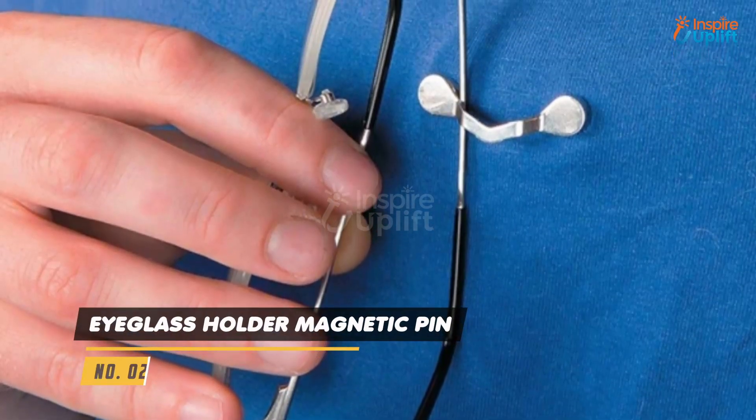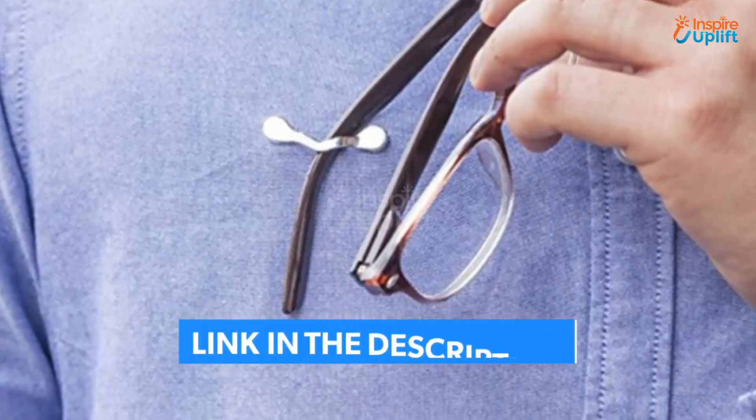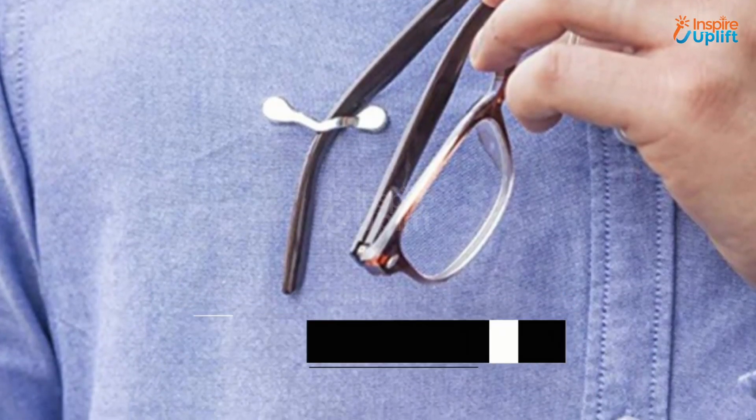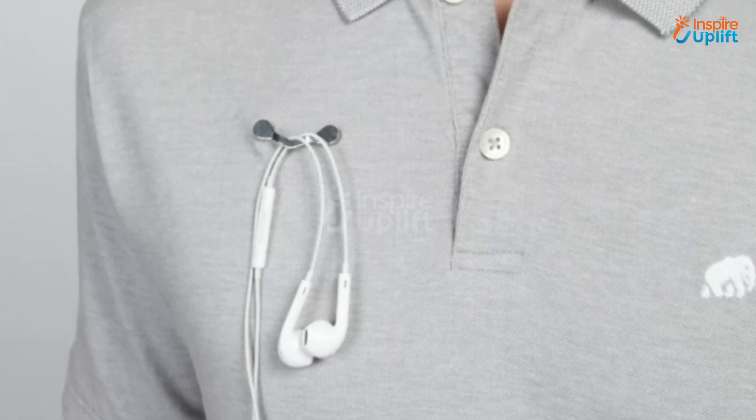At number 2 we have eyeglass holder magnetic pin. Hang the glasses into this magnetic holder clip when you are playing outside. It may look small but it can securely hold different sized eyeglasses without letting them drop to the ground.